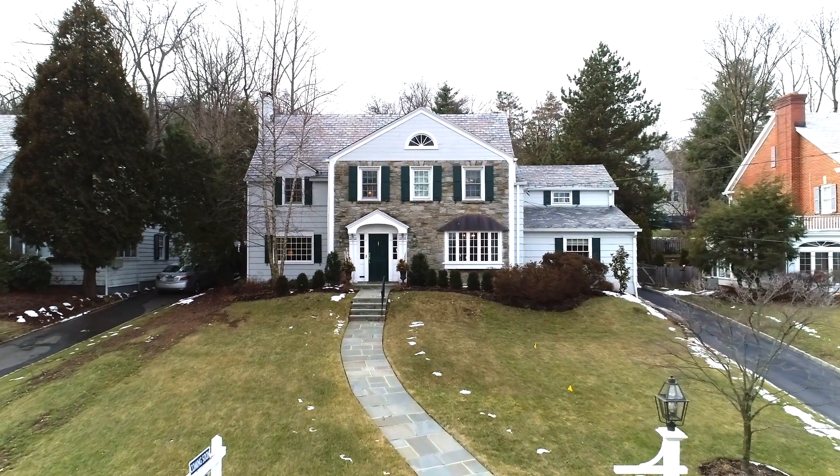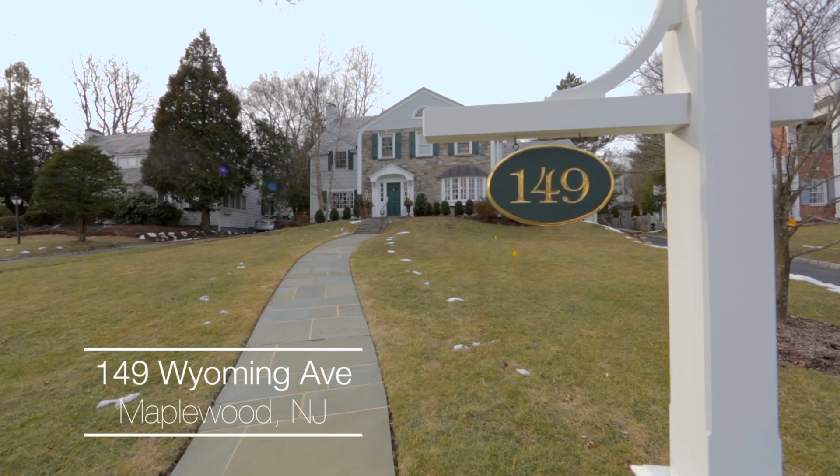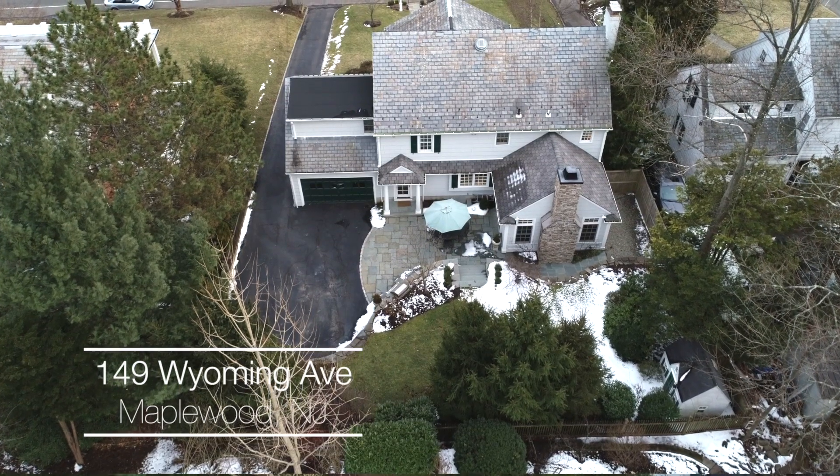Hi, I'm Kathleen Galvin from Coldwell Banker. Welcome to my new listing. It's a stone front, slate roof, Center Hall Colonial located at 149 Wyoming Avenue in the upper Wyoming section of Maplewood. Enjoy your look around this beautiful home.